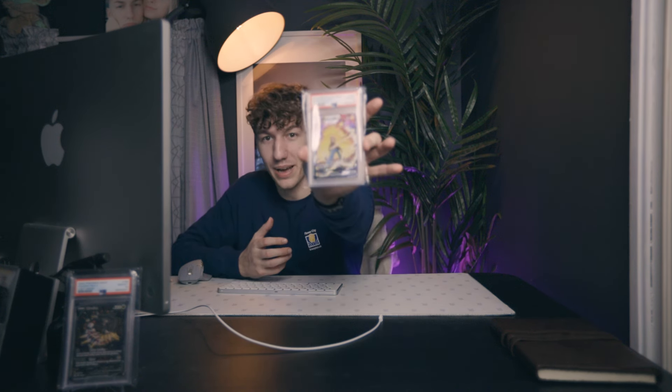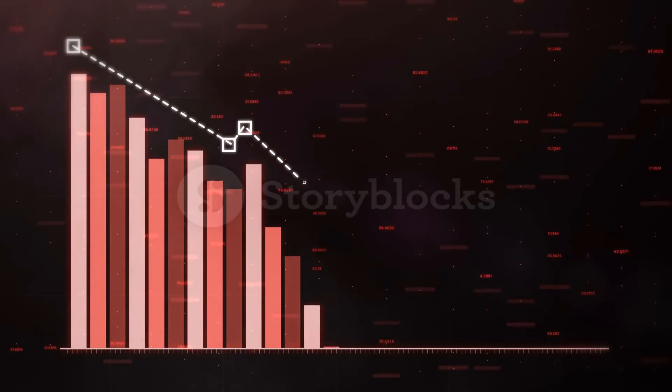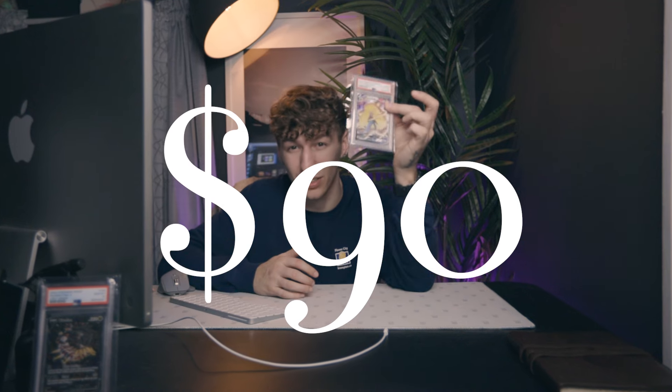The second last item is this Pikachu VMAX from VMAX Climax. I absolutely love this card — it's probably my chase card out of VMAX Climax. On both the Japanese and English market, Pikachu is huge. Unfortunately, VMAX Climax is just going lower and lower — they're dirt cheap. There are a lot of PSA 10s out there and a lot of product, which is why I say never buy cards when they first come out.